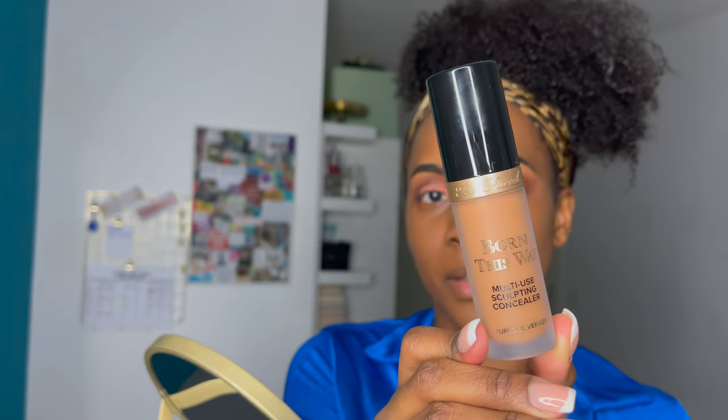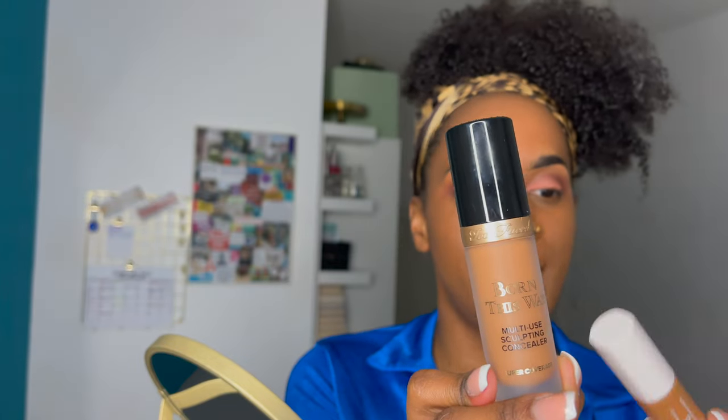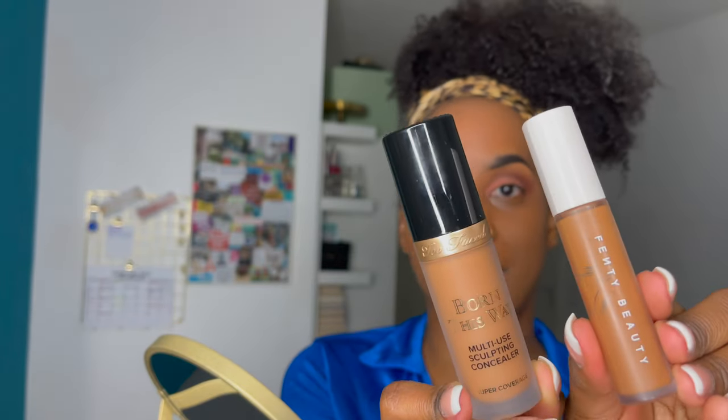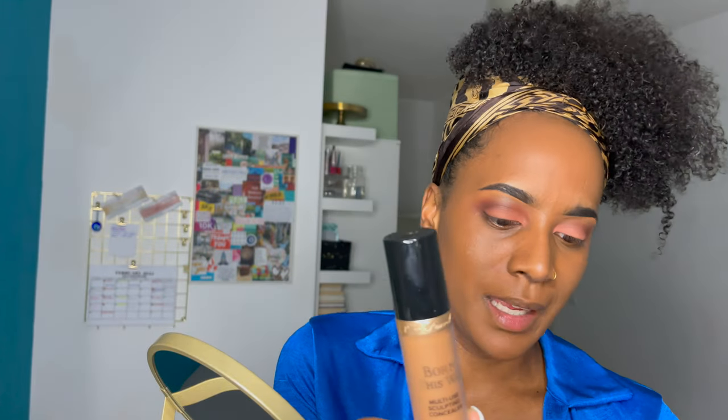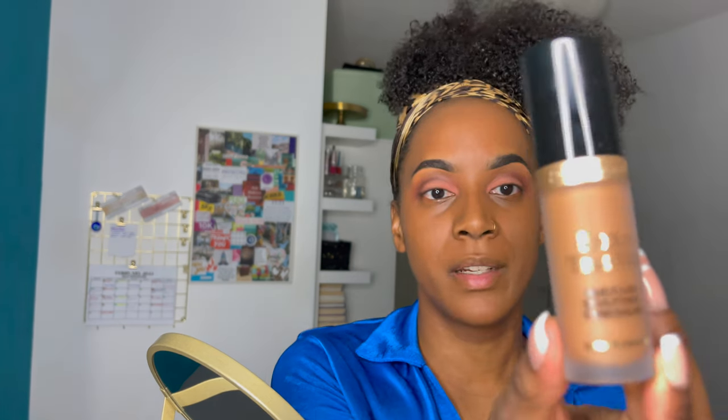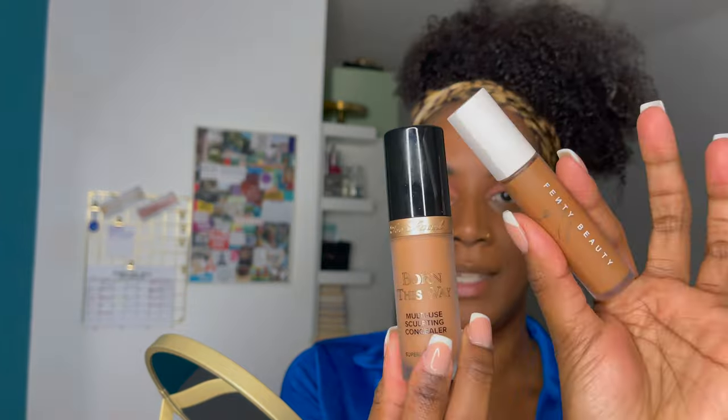This is what it looks like. I thought it'd be really nice for you to see a comparison of that next to the Fenty concealer — this is what the Fenty looks like. This one is just 8ml, and the Too Faced Multi-Use Sculpting Concealer is super coverage and is 15ml, so there's a bit more inside the Too Faced compared to the Fenty.